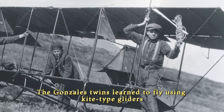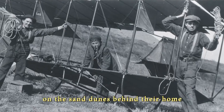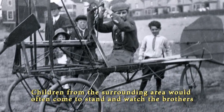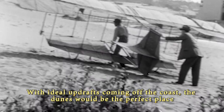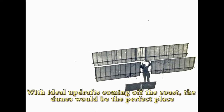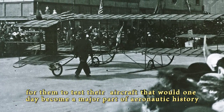The Gonzales twins learned to fly using kite-type gliders on the sand dunes behind their home. Children from the surrounding area would often come to stand and watch the brothers work on the plane or fly gliders over the dunes. With ideal updrafts coming off the coast, the dunes would be the perfect place for them to test their aircraft, which would one day become a major part of aeronautic history.